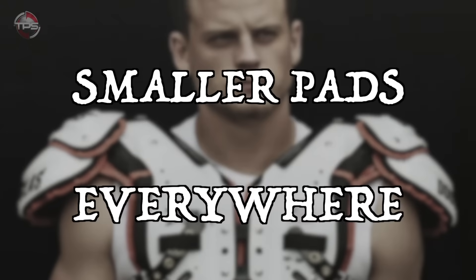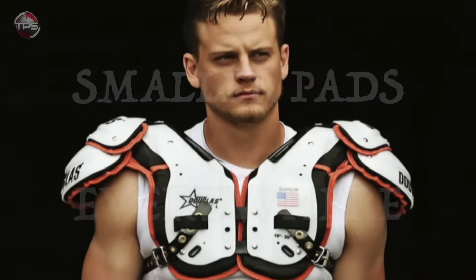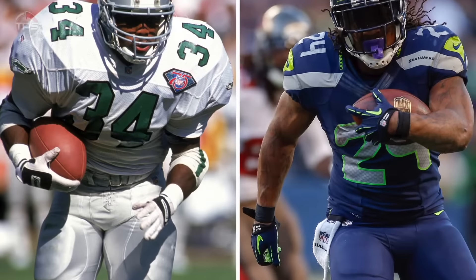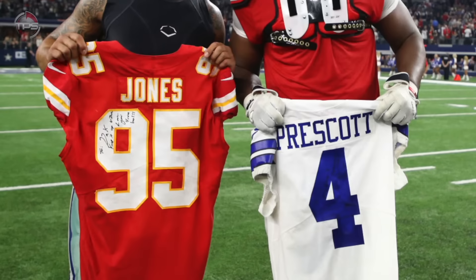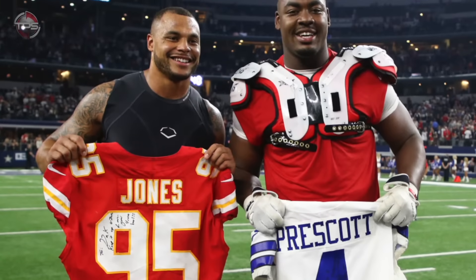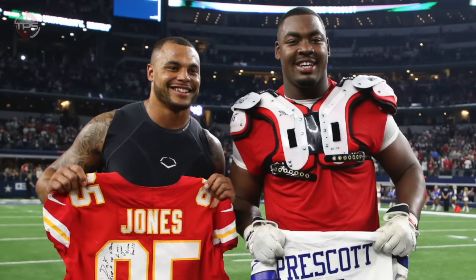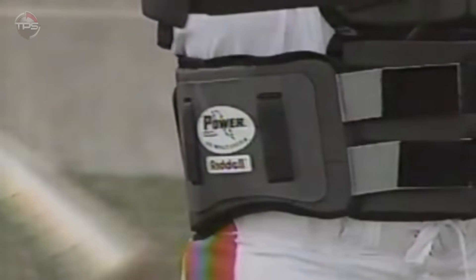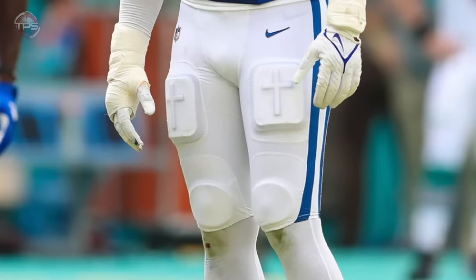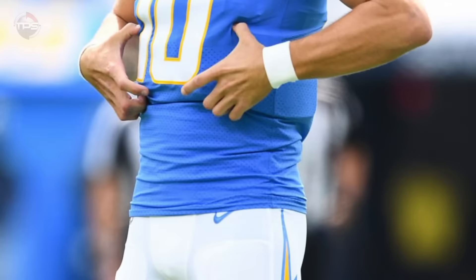Smaller pads everywhere. The shrinking of NFL shoulder pads, particularly since the early 2000s, gets a lot of attention — but in reality, it isn't just the padding on players' upper bodies that has shrunk. You've actually seen a downsizing in the pads that players wear all over their muscular frames, whether it's thigh and knee pads — which some players don't even wear anymore — or the hip and rib pads. Nearly everything is shrinking in a rather dramatic fashion.